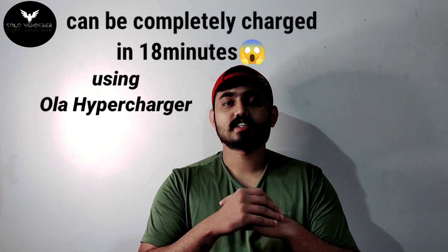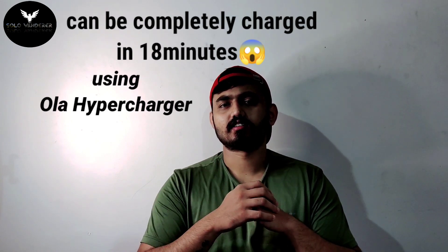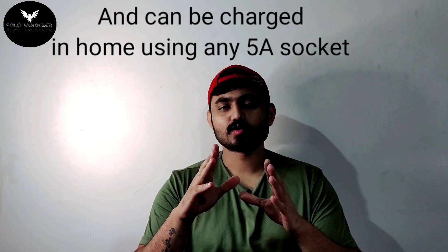The mileage is 80 km. The battery capacity is 155 watts. The motor power is 6000 watts. The double disc brake is tubeless tires.